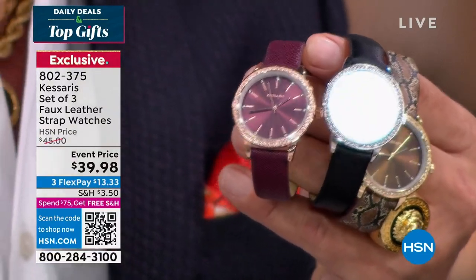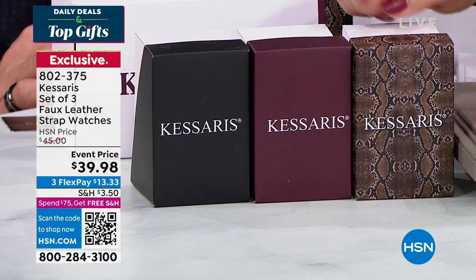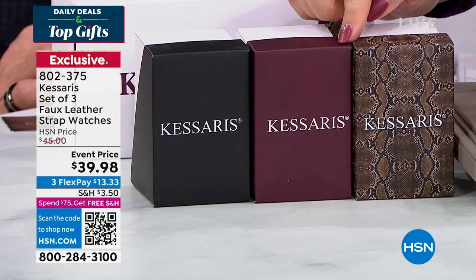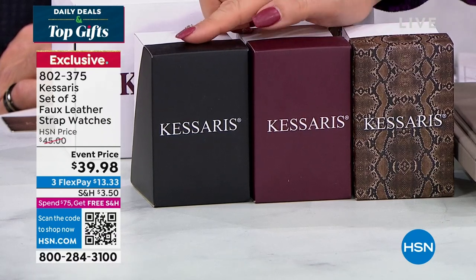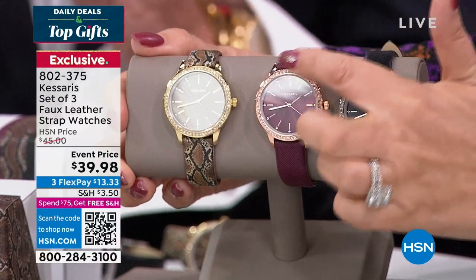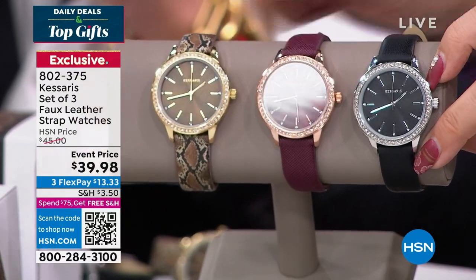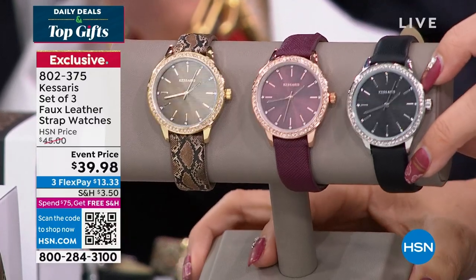You're getting all three individually boxed — perfect for gifting. The gold tone comes with the faux snake band, the rose gold with a faux plum textured embossed band, and the silver with a classic black band. Watches have really changed — your grandmother had one watch her whole life, but now you change your watch like you change your earrings. That shift started with the invention of the cell phone.